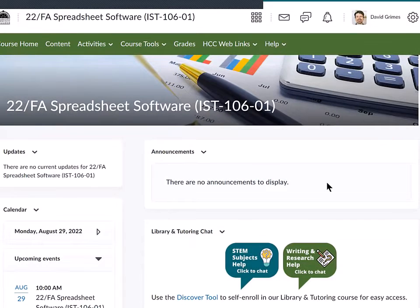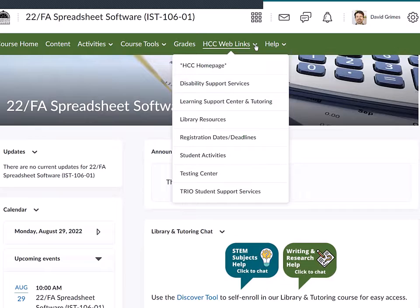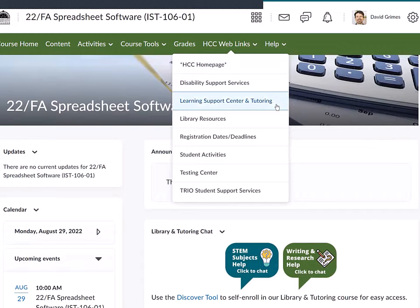Let me show you where to find more information. The best way to find help from the LSC Tutoring Hub and Writing Center is right inside of your D2L course. You can look at the bottom of your course announcements page and you'll see these chat bubble links which take you right to our text chat. You can also find our website on the HCC web links at the top — just click Learning Support Center and Tutoring.